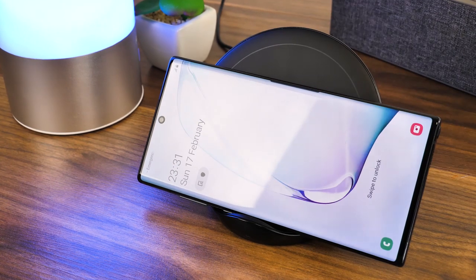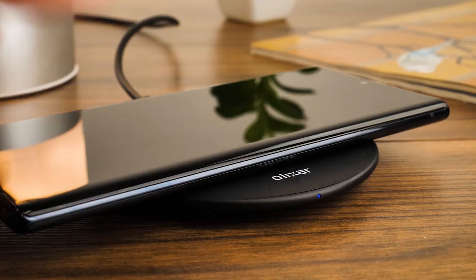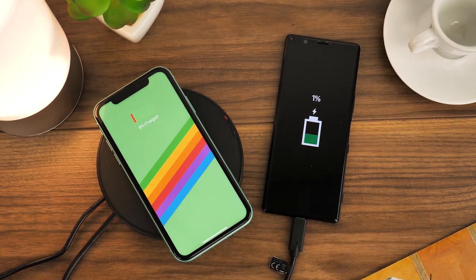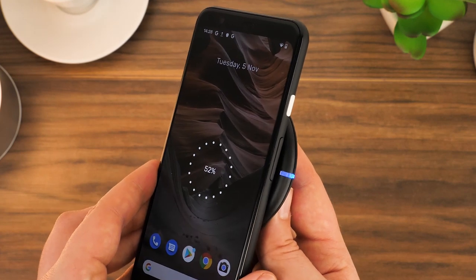Hello and welcome to today's video, where we'll be taking you through some of our top wireless charger picks for 2020. With the rise in wireless charging on most modern smartphone devices and accessories, we've got a good range of chargers that will surely suit your needs.